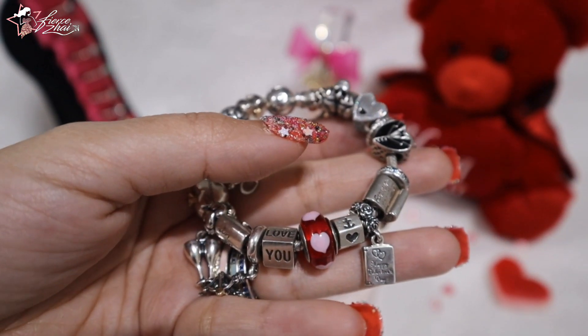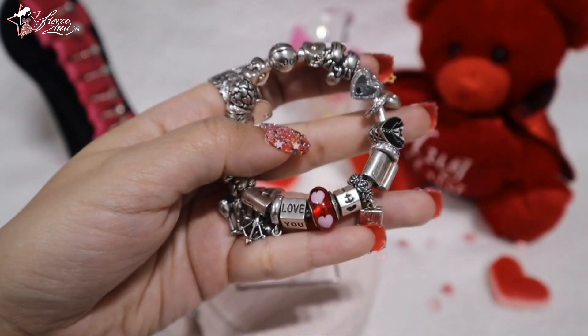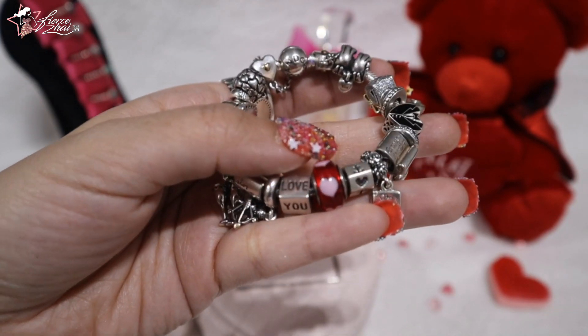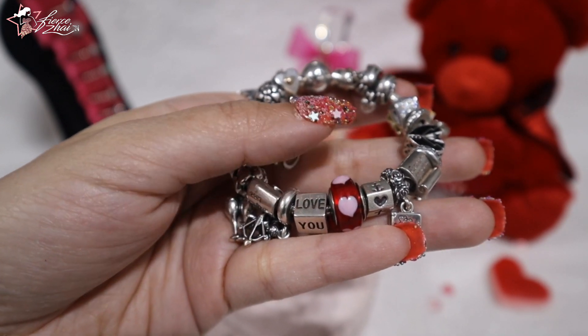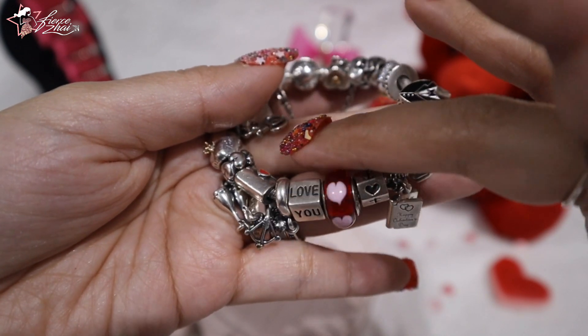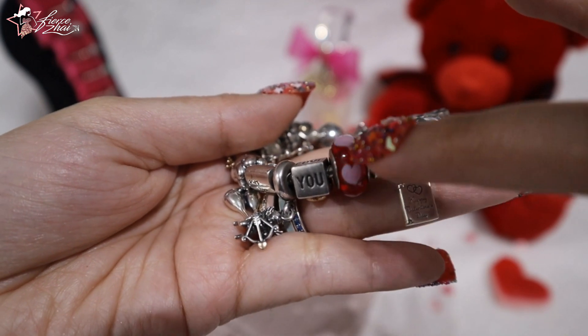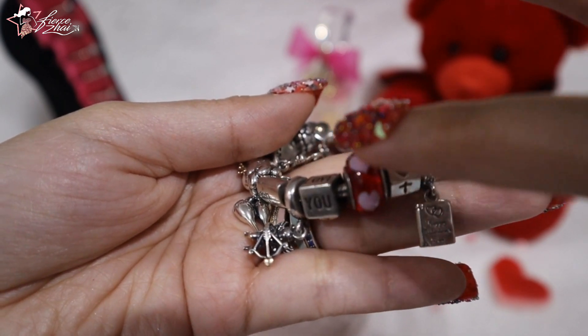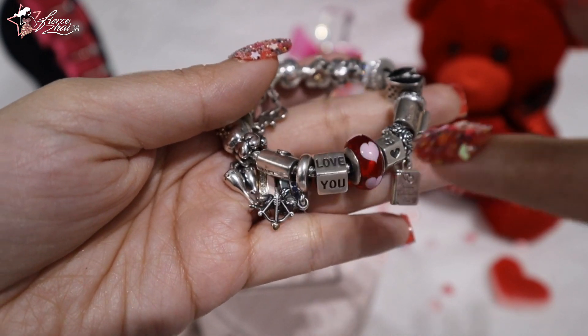This next one is the only Murano charm here, and it's the focal point of the bracelet — it's in the middle. This one is called the Red Glass Heart Charm. I had it on my Valentine's Day bracelet last year too and I really like it. I love the red glass with pink hearts on top of it.